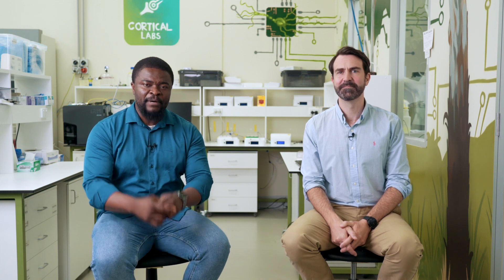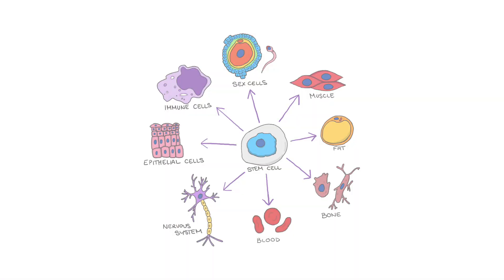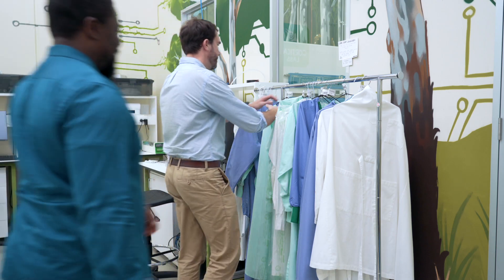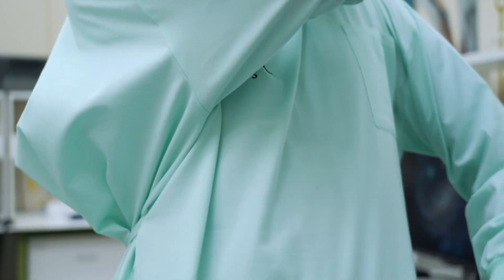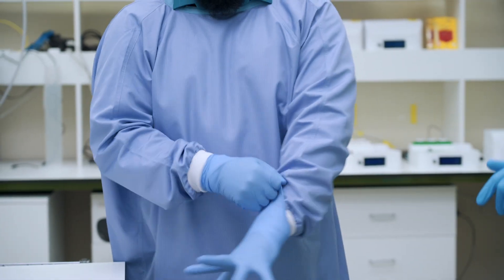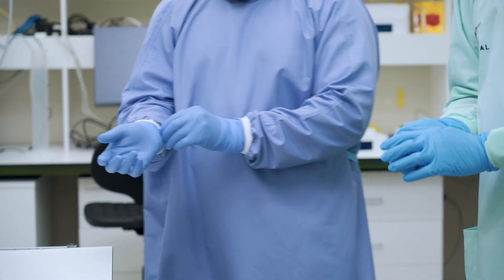Up until 2006, when Yamanaka came about with this method where you can take someone's skin cells and turn them into stem cells, it was basically difficult to get stem cells to work with. It was ethically wrong to take cells from a developing embryo and use them in the lab. But Yamanaka came about with methods where you can turn skin cells or a blood sample within 30 to 60 days into iPSCs.